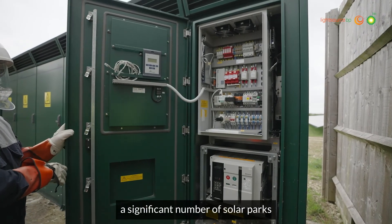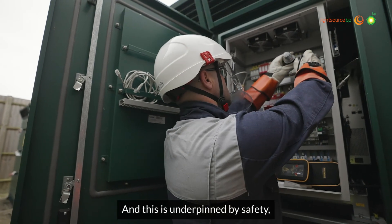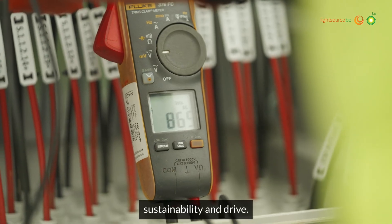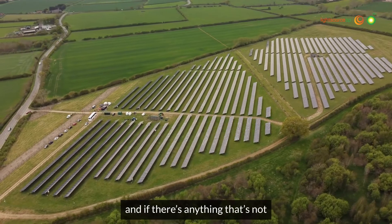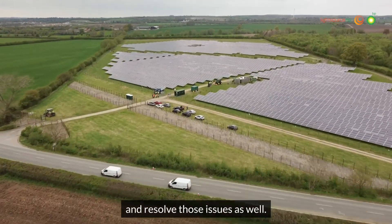We operate a significant number of solar parks across the UK landscape, and this is underpinned by safety, integrity, respect, sustainability and drive. All our sites are monitored and if there's anything that's not meeting the criteria, we'll respond rapidly and resolve those issues as well.